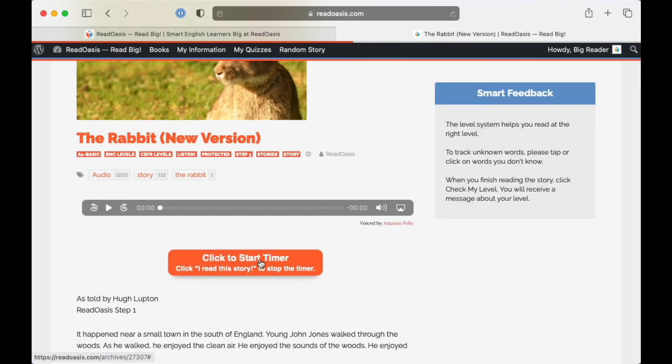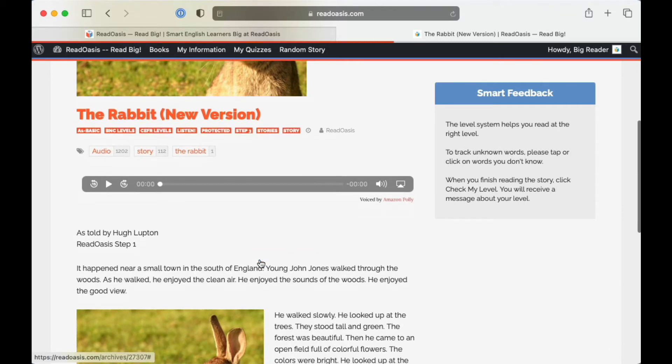Click the orange button — click to start timer. Now, read the story.